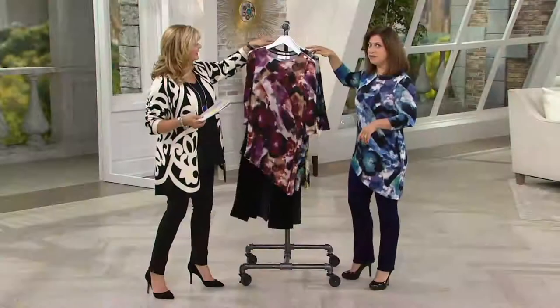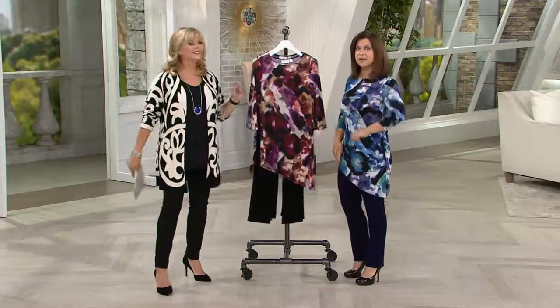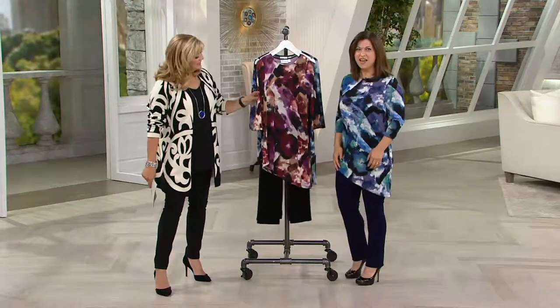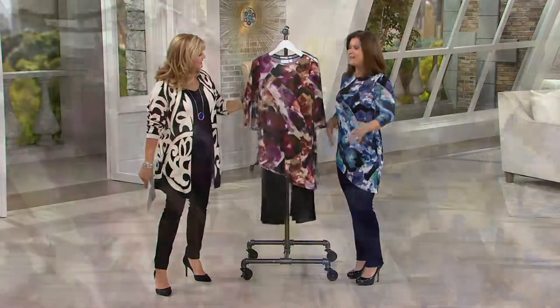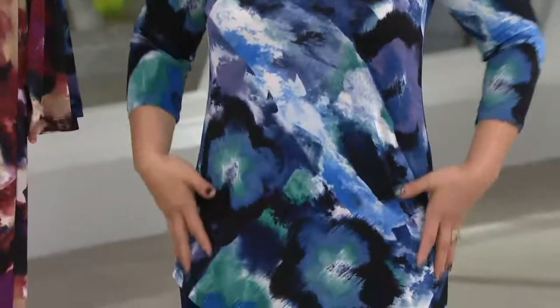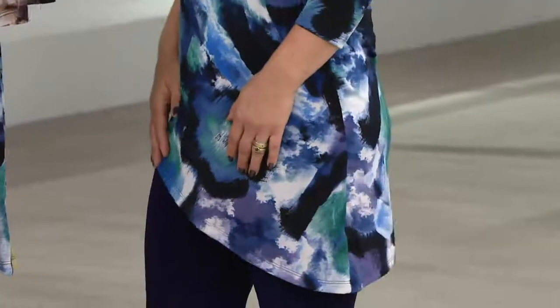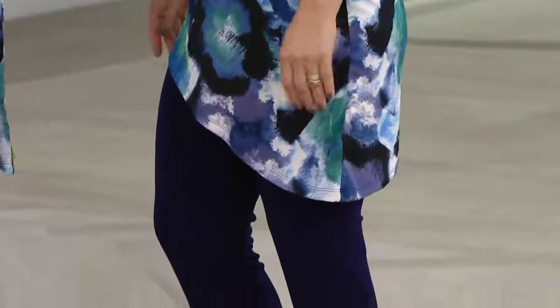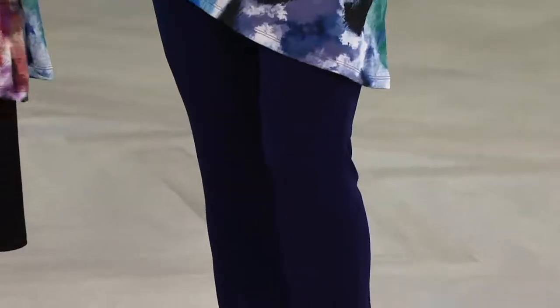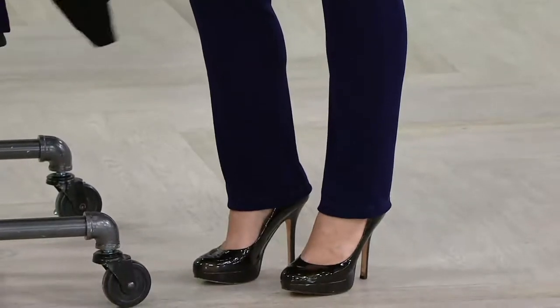I was looking in the mirror before I came on air, and I thought the exact same thing Jackie thought. I was like, boy, I feel really tall — I don't feel like I'm 5'2½". You look really good. That's because of this beautiful design that Renee's given us. This tunic is fantastic — it's got that asymmetrical cut, which we really love because it hides any problem areas on the backside. And look at these pants — they make my legs look really thin.